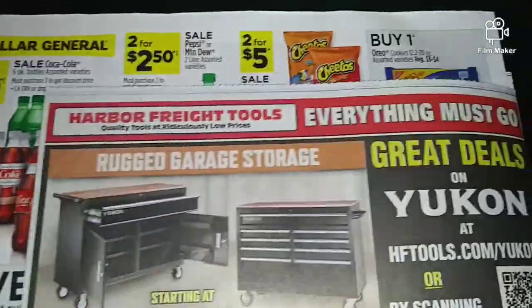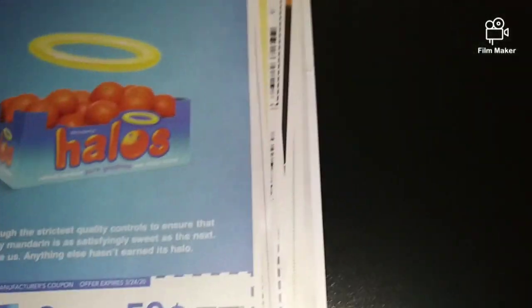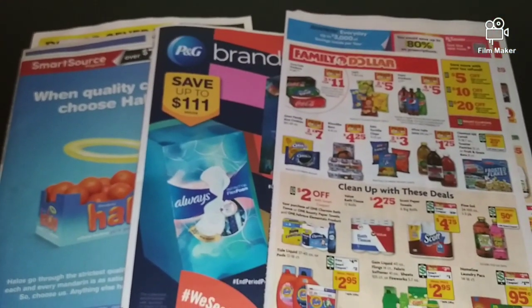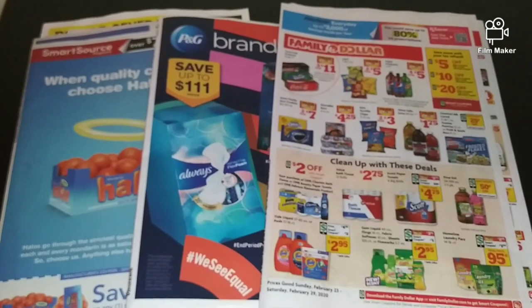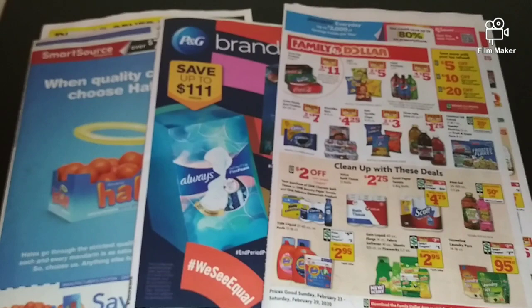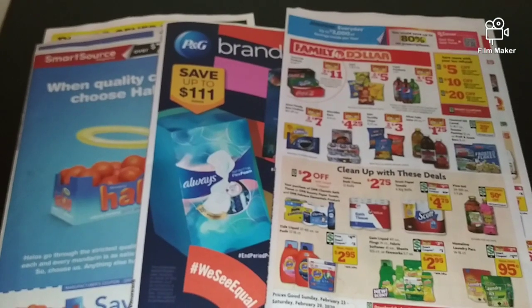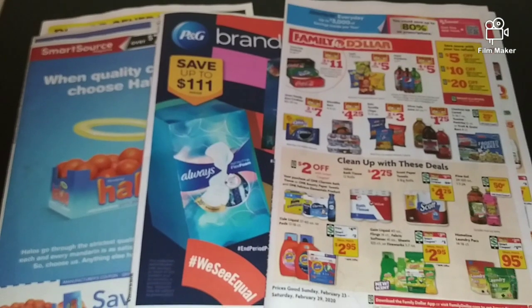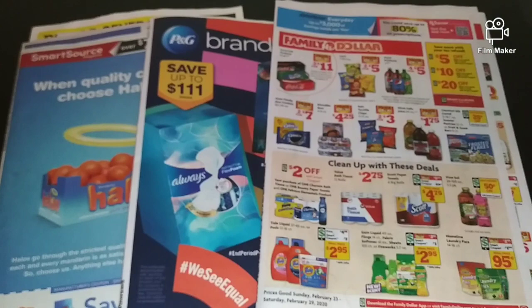This brings us to our last page of the SmartSource. Guys, make sure all your inserts are in the paper when you buy them. If you like this video, give it a thumbs up, comment, share. If you're new to my channel, thank you for watching. Make sure you hit that subscribe button and turn on your notification bell so you'll get all my videos when I upload them. Check out my Google Doc printable list of companies that will mail you coupons to your house — if you sign up, you will get the coupons emailed to you. If you would like to join my team, I'll leave that in the description below.